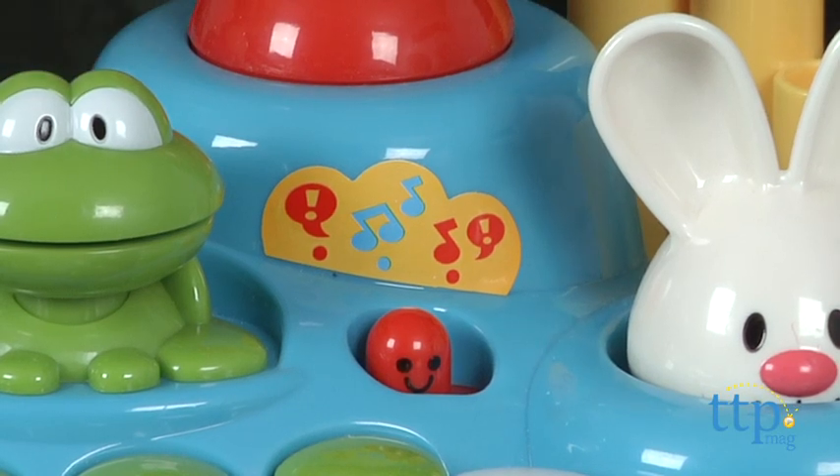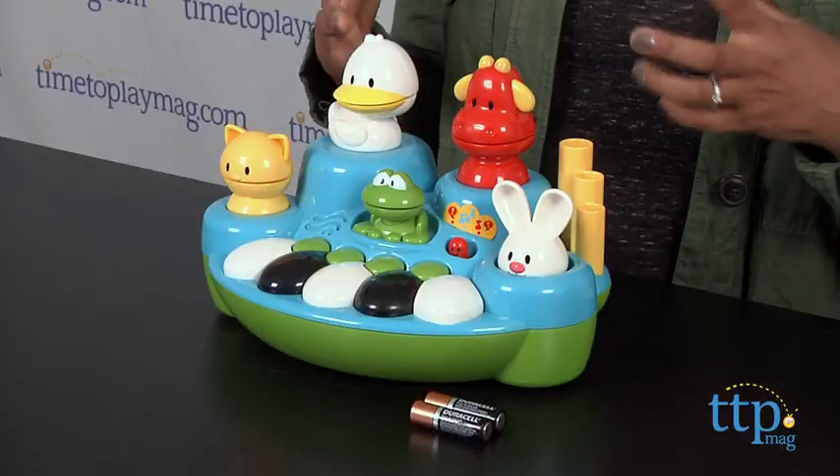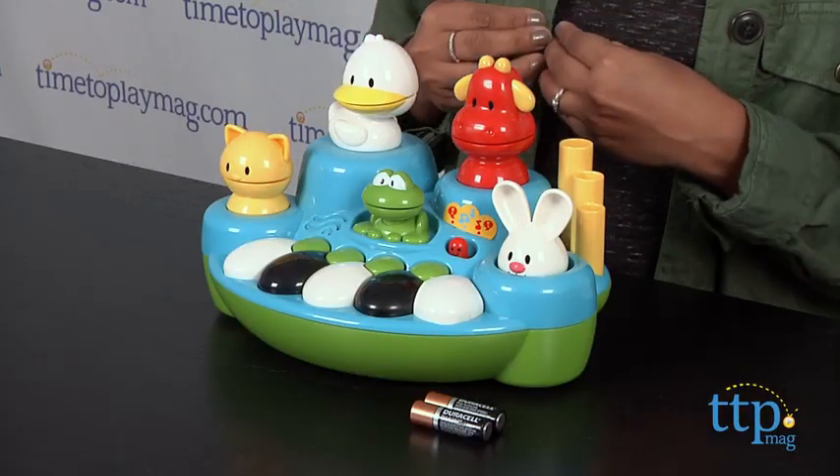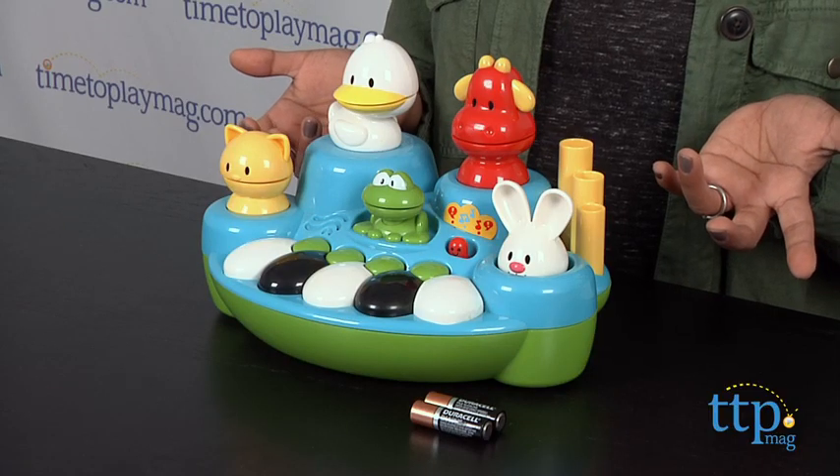I do appreciate the simplicity of this toy. It's engaging without having too many things going on. However, the sound is very soft. There are two levels of sound and they both really don't have much of a difference between the two.